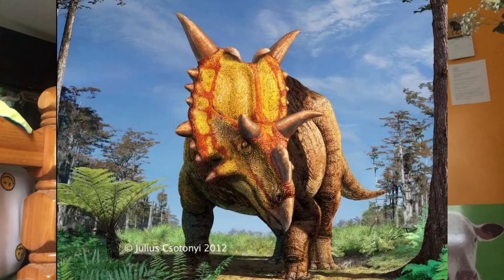Xenoceratops means alien horned face. It was first discovered in 1958 by Wayne Langston Jr. and described in 2012. The name is a reference to a lack of ceratopsian species known from the Foremost Formation. The midline of the frill has no bumps or ornamentations. The two bony projections close to the midline of the frill are thick knobs with straight spikes next to them. It also had large brow horns, and the anterior corners of the parietal have a large anterior knob.